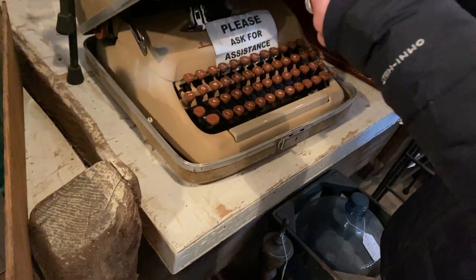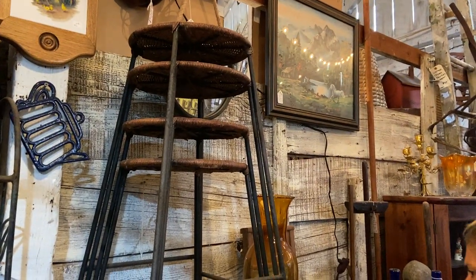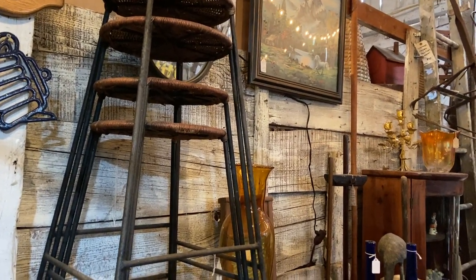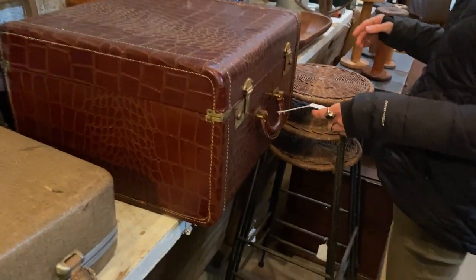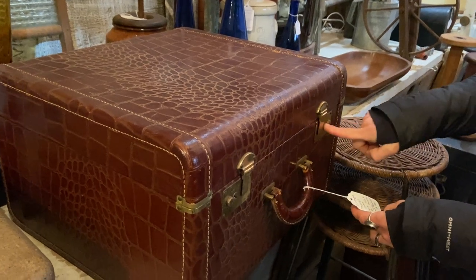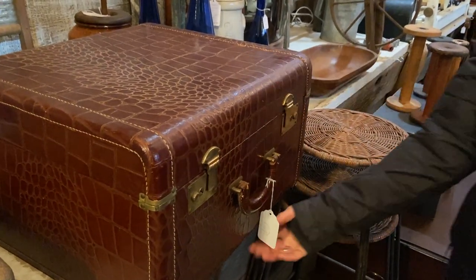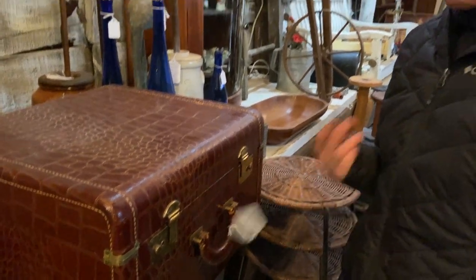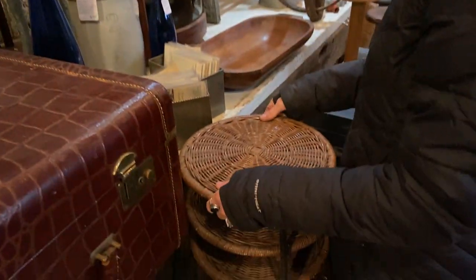Look at that typewriter — how cute is that? $125, from 1957, vintage typewriter. The rattan stools are back in the house at $48 each — she did lower them substantially. We have a great vintage travel case for shoes, with the original key, $98 on that. I believe it's crocodile or alligator. And some blue glass — more of the stools here.